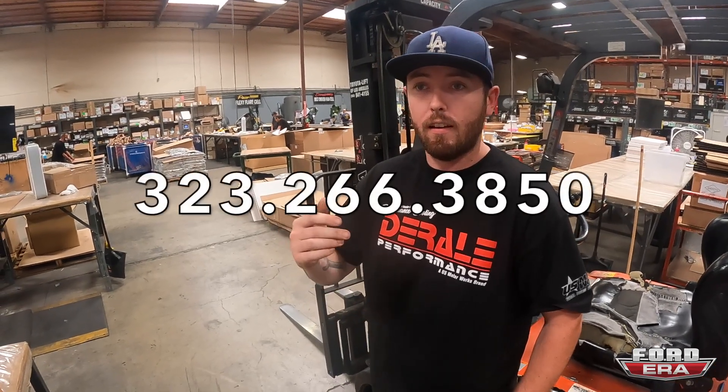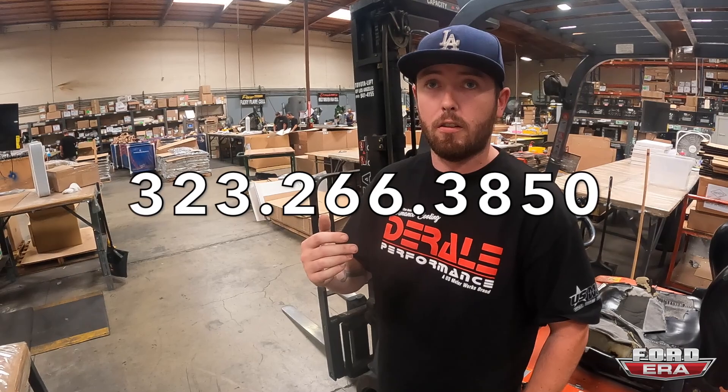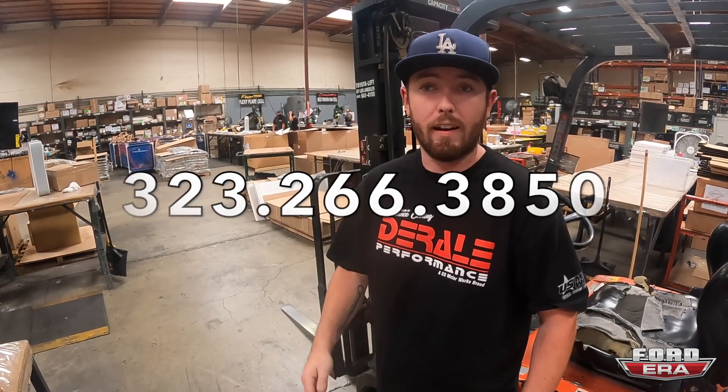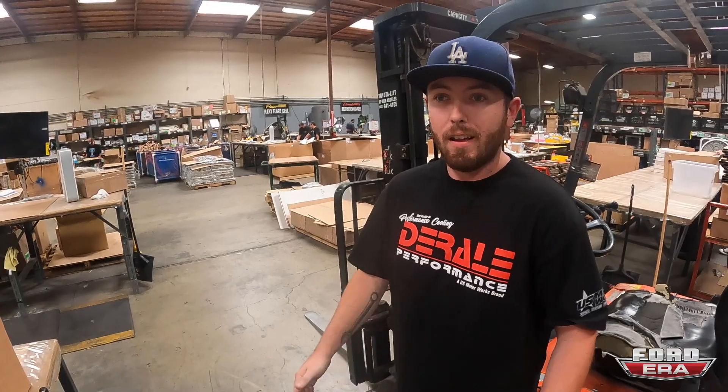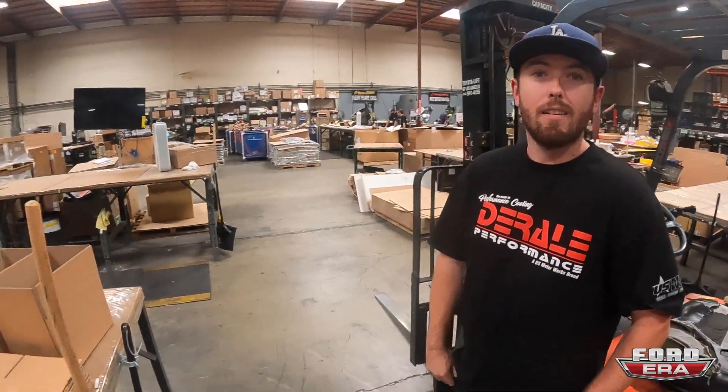Our phone number if you have any tech questions: 323-266-3850, extension 235. Email is on the website; tech support can be reached at techsupport@usmotorworks.com — that's our parent company. But pretty much search Derale Performance anywhere and that'll find us. Awesome — well I've got the drone here, I'm going to fly it around and get some cool footage.